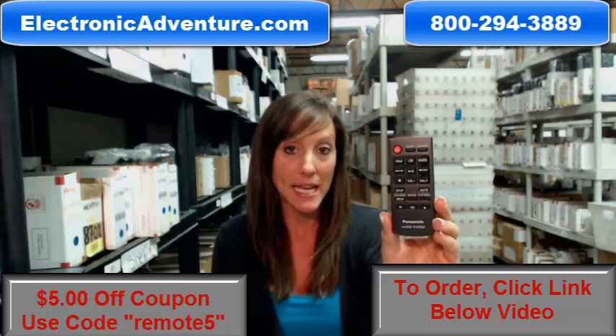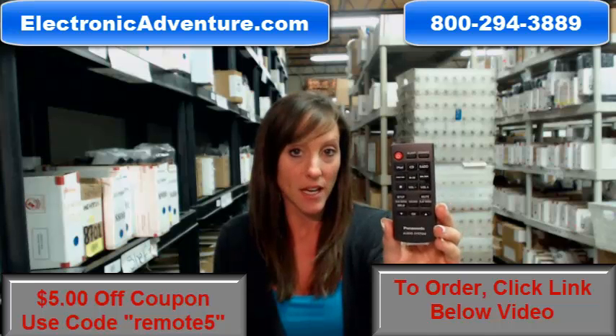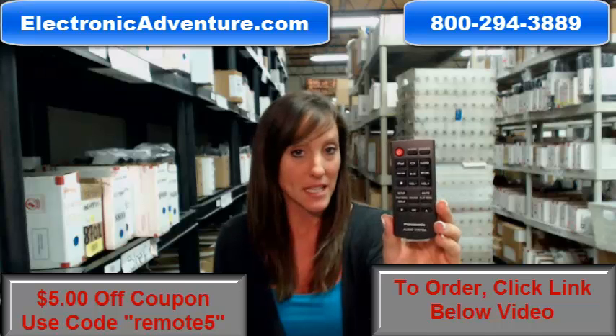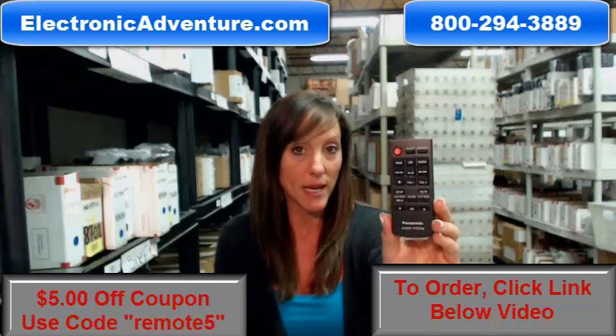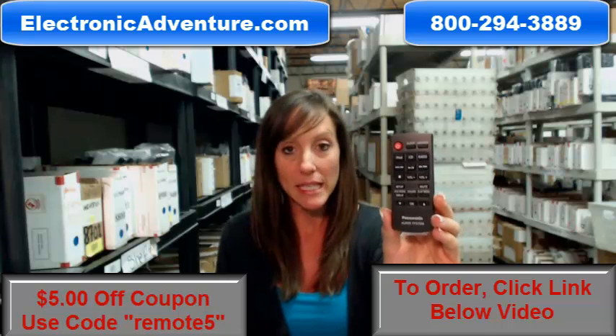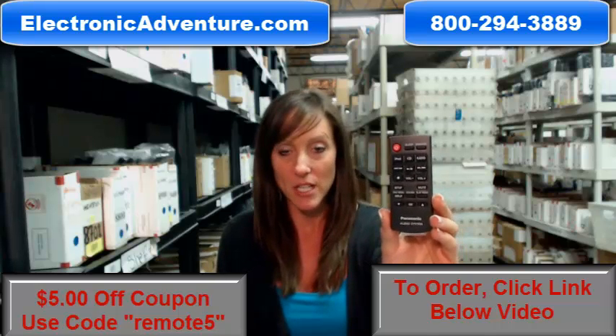So that means at any point within 30 days, if you're not completely satisfied, you can just send it back. So go ahead and buy your new remote today and save $5 off your order just by entering in the coupon code REMOTE5 at the checkout. Click the link below to complete your transaction online.